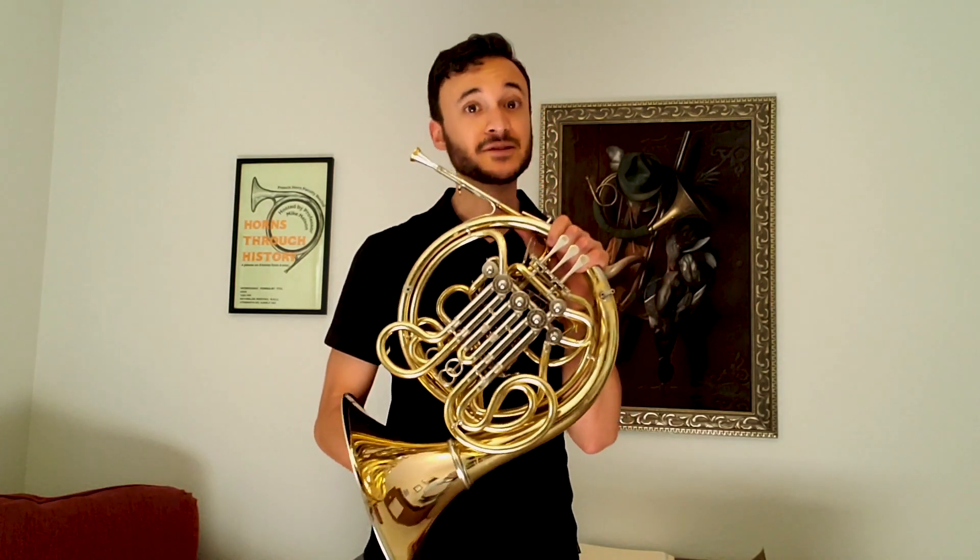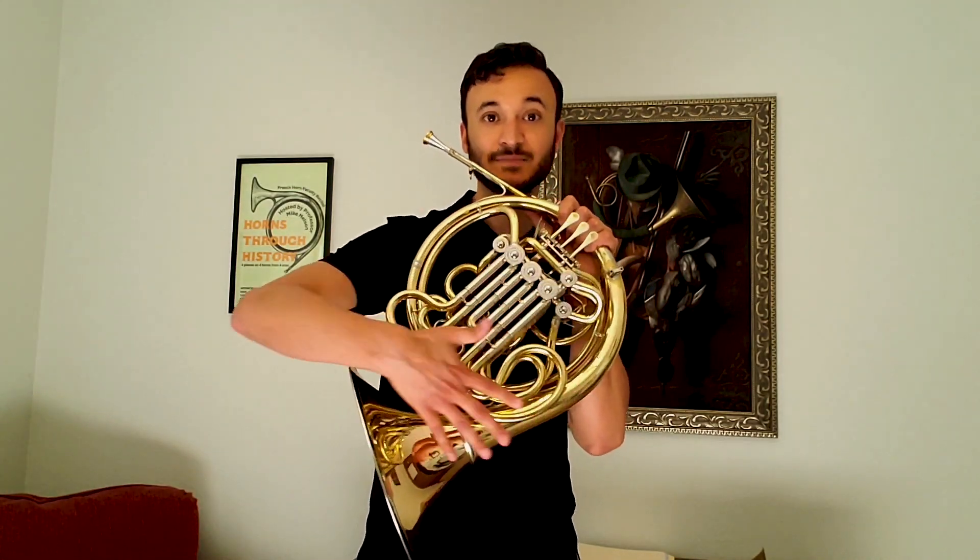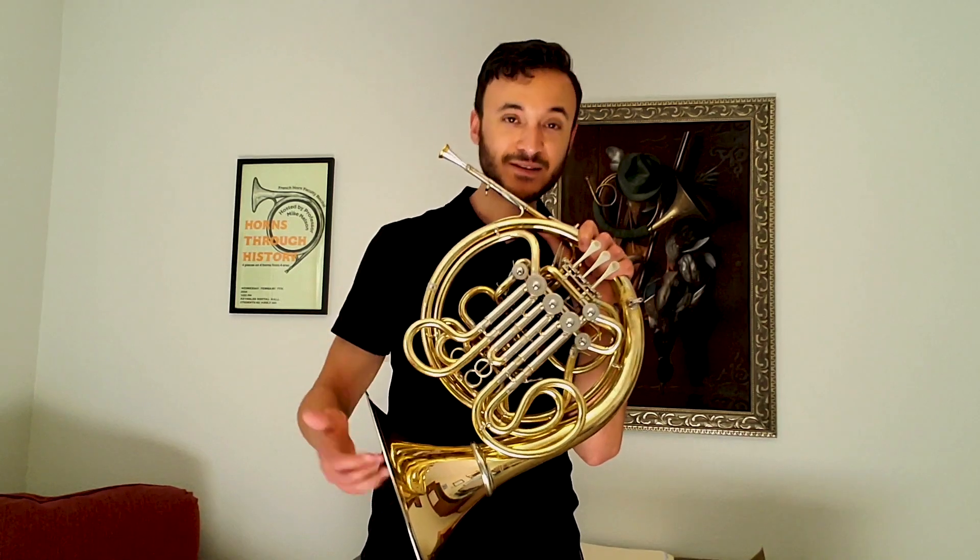As you can see, the horn is a brass instrument — this beautiful curly wavy brass tubing down here. And like all brass instruments, the way it makes sound is you have to put your lips together, like so, called an embouchure, and blow across them in order to make them vibrate.